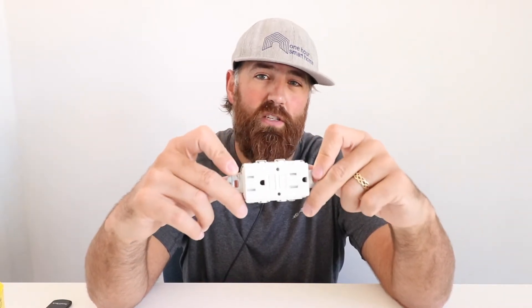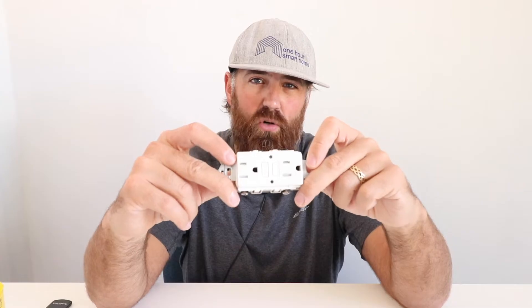If you have an appliance or device plugged into the GFCI and it keeps tripping, you should remove that device from service because it most likely has a fault, and the GFI or GFCI is doing its job to prevent an electrical shock.